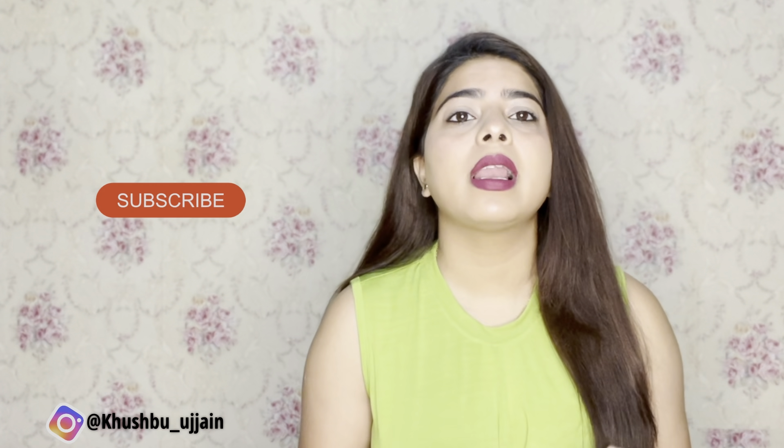Hi guys, welcome and welcome back to my channel. My name is Khushbu Jan and I make videos on beauty, fashion, and lifestyle. If you are new to my channel, do subscribe and follow me on Instagram too. Without any further ado, let's get into the video.